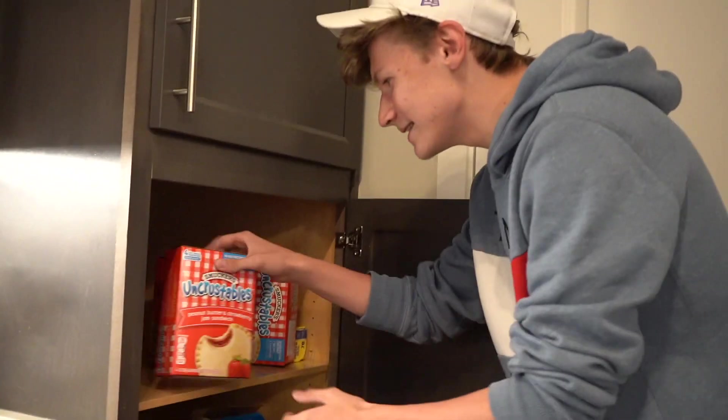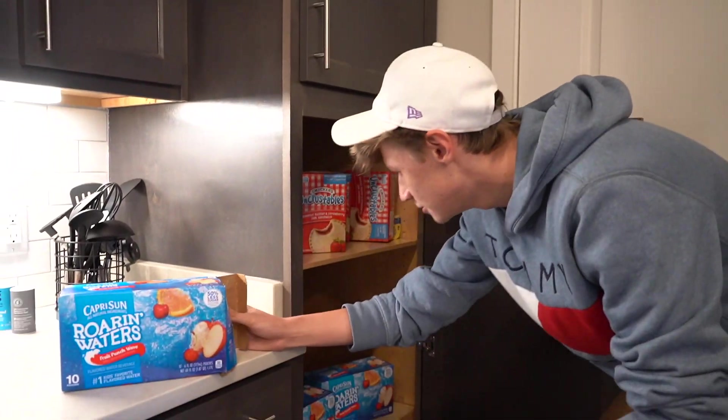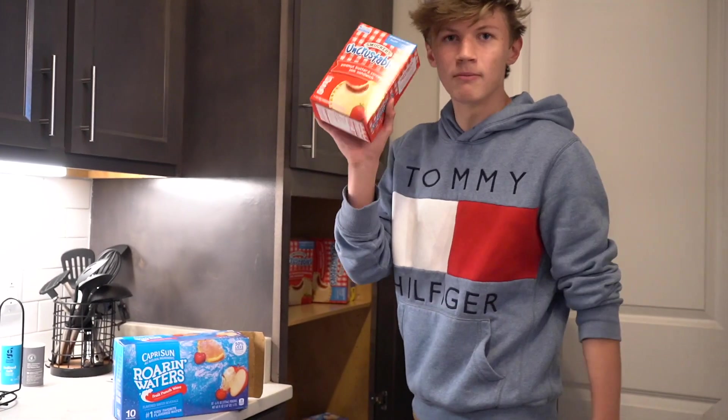As you guys can see, we got some Uncrustables — classic PB&J sandwiches to go — all the Capri Suns you guys can drink, and I just finished up eating all my ramen noodles. That's pretty much it. Maybe I'll watch some tutorials on YouTube on cooking and whatnot, learn how to make some good meals. But for the time being, Uncrustables are the move.